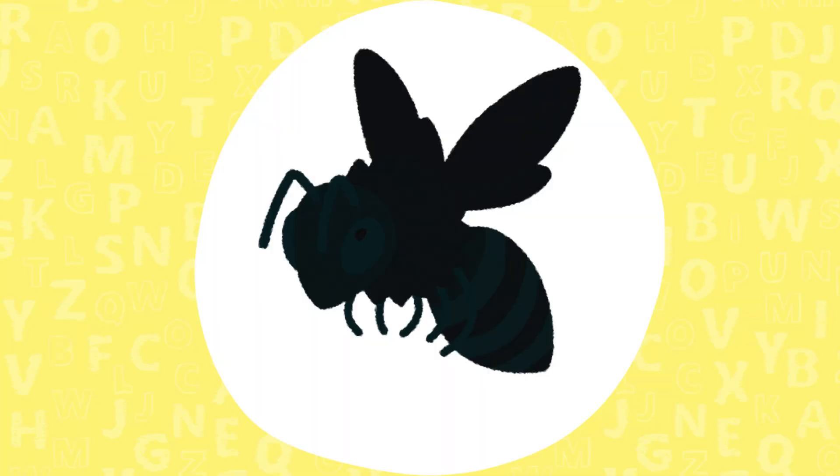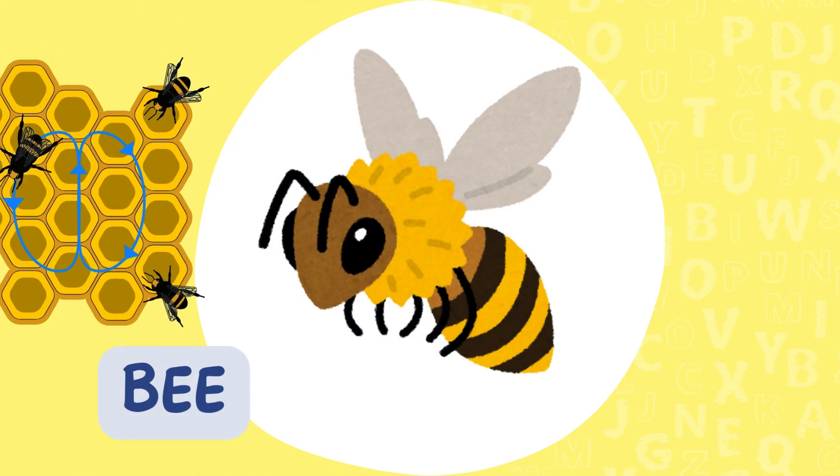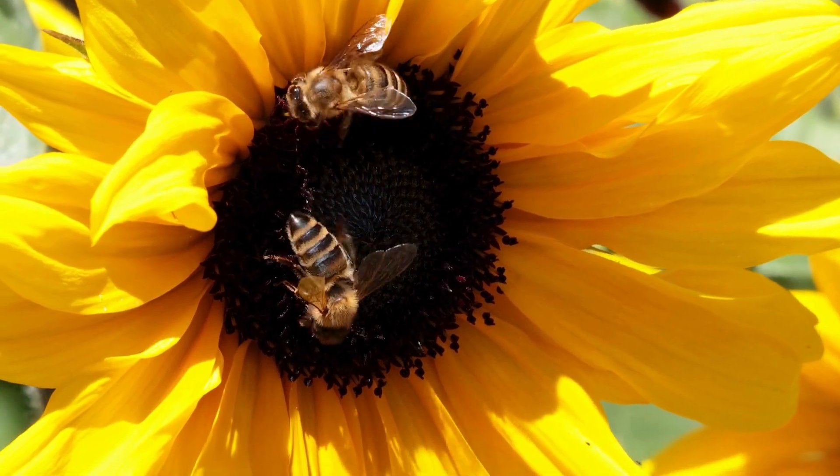Clue three. I make honey, help plants grow, and tell my friends where to find flowers by doing a special waggle dance. Bee! Right! Without bees, many of our fruits and vegetables wouldn't grow.